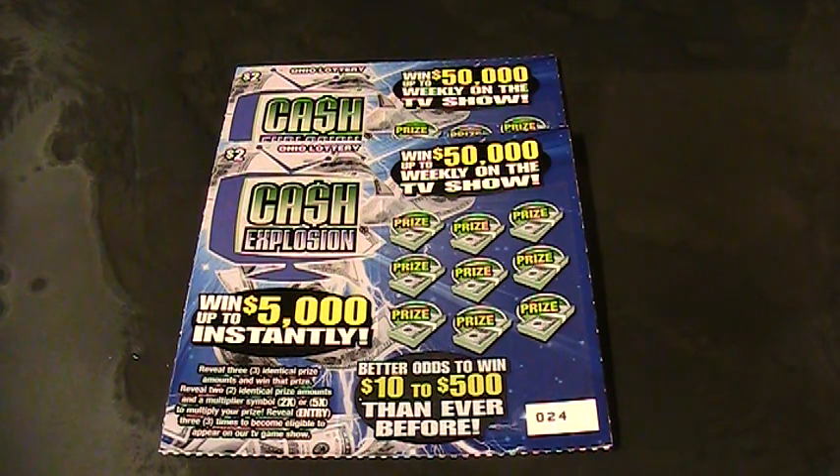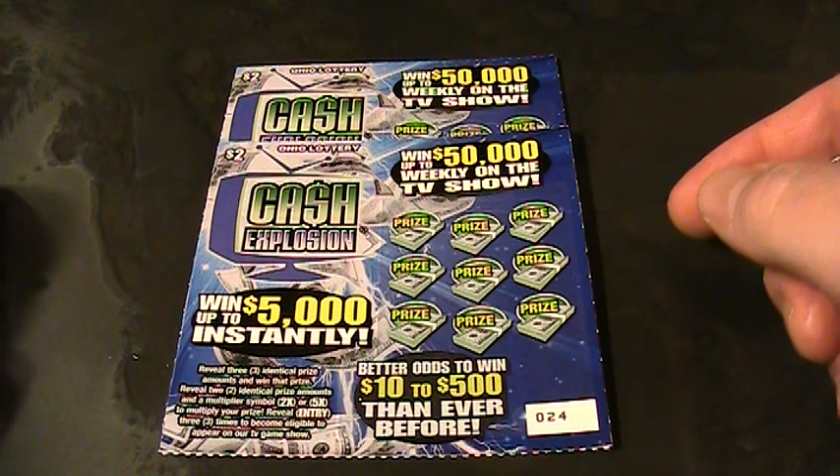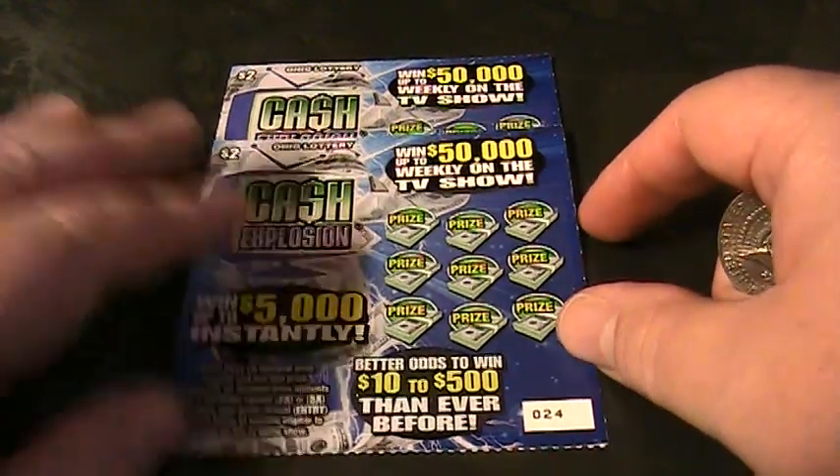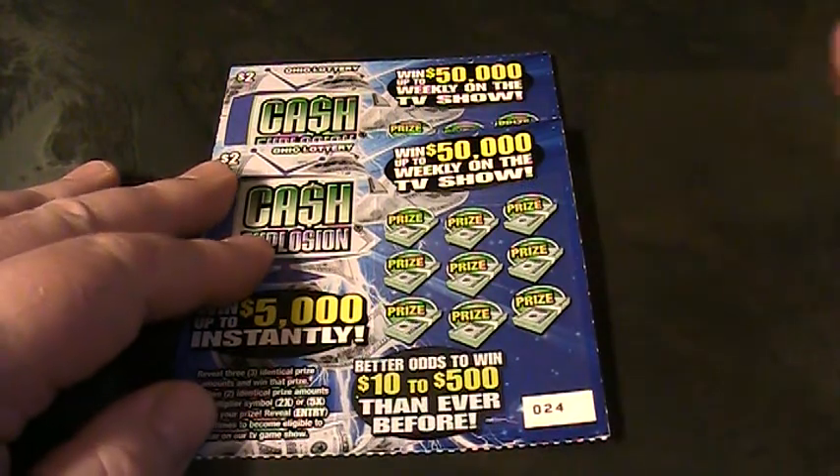I was going to show some of the television show again tonight. They have it on every Saturday night, but football kind of took over and they didn't show it tonight, so they'll probably show it in the middle of the night sometime. Let's scratch off these two tickets and see what we got.